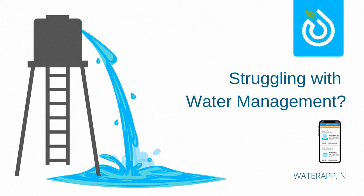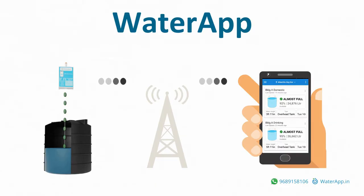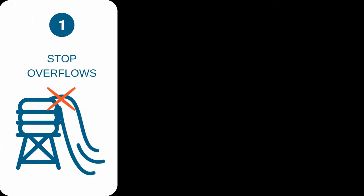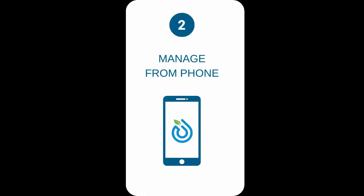Are you struggling with water management? Water App is the perfect solution for you. Water App is India's first technology-based water management solution for housing societies. Water App helps you to stop overflows, manage tanks remotely, and detect abnormal usage of water.